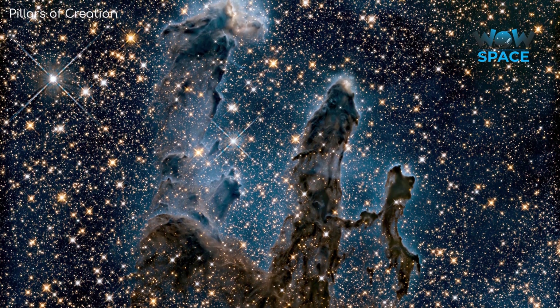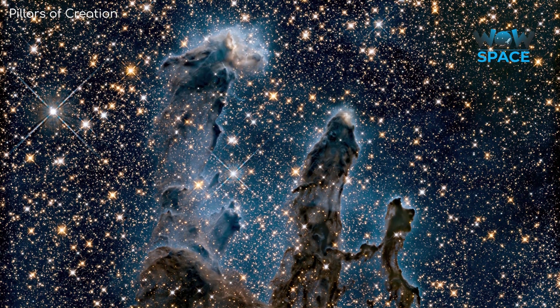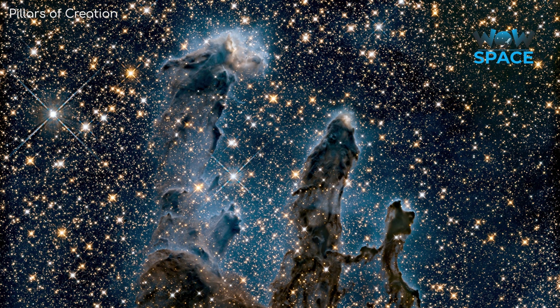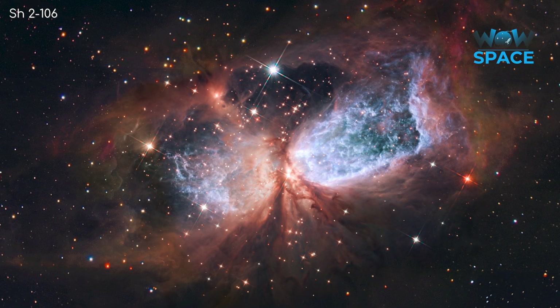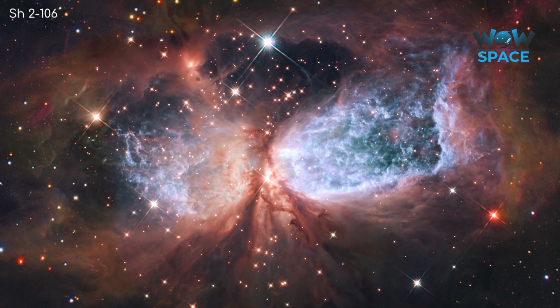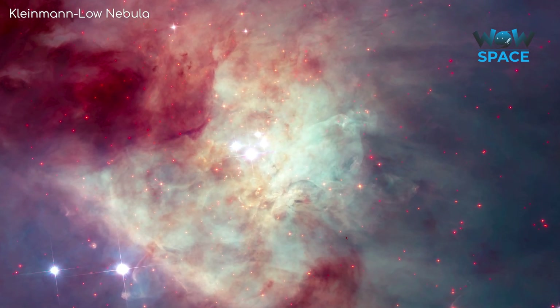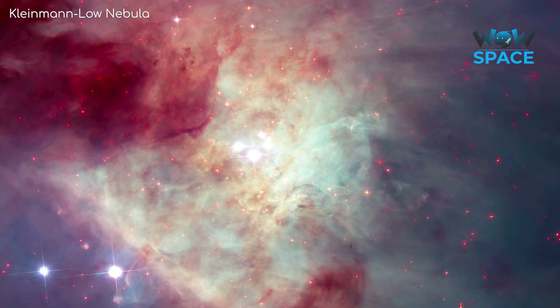It's important to remember the scales that are at play here. While nebulae are sparse, they are also massive. H2 regions, which are a specific type of nebula, are known as stellar nurseries. These massive clouds can collapse and coalesce, and when they do, they form stars.